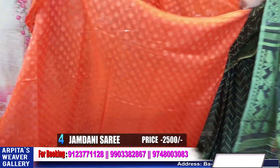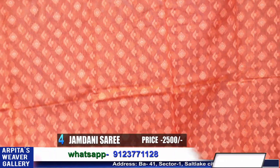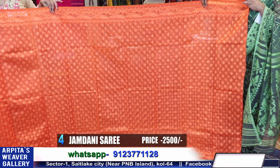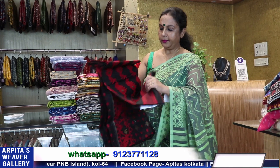Price is 2500. You can give starch on it — saree number 5.